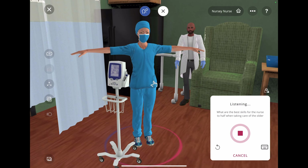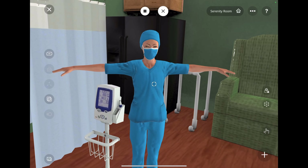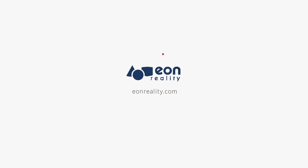What are the best skills for the nurse to have when taking care of the older person? The best skills for the nurse to have are: 1. Good communication skills. 2. The ability to listen and understand what the older person is saying. 3. Patience. 4. The ability to provide emotional support. 5. The ability to help the older person with activities of daily living.